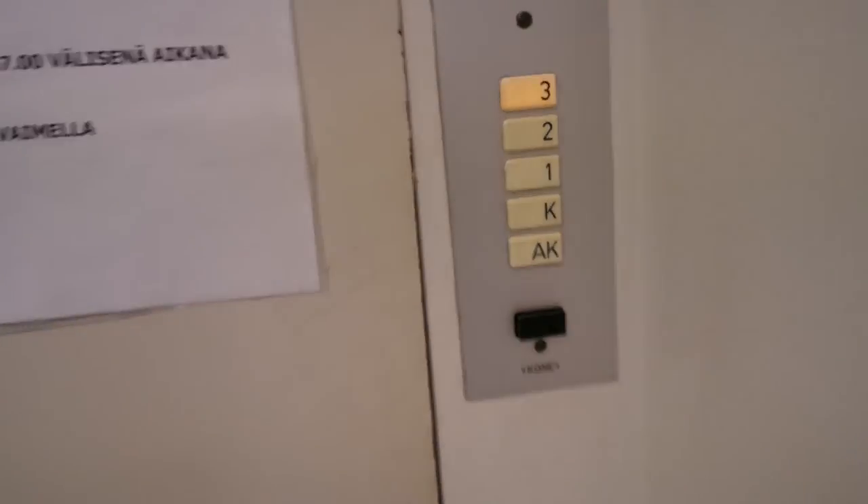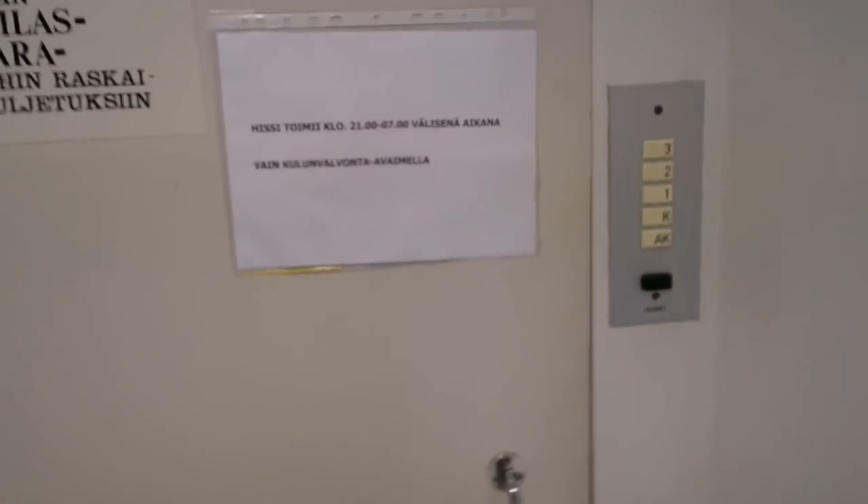Here we can go out — actually to the bigger one on the third floor. The bigger one doesn't go to the third floor, or it might go but it's locked.